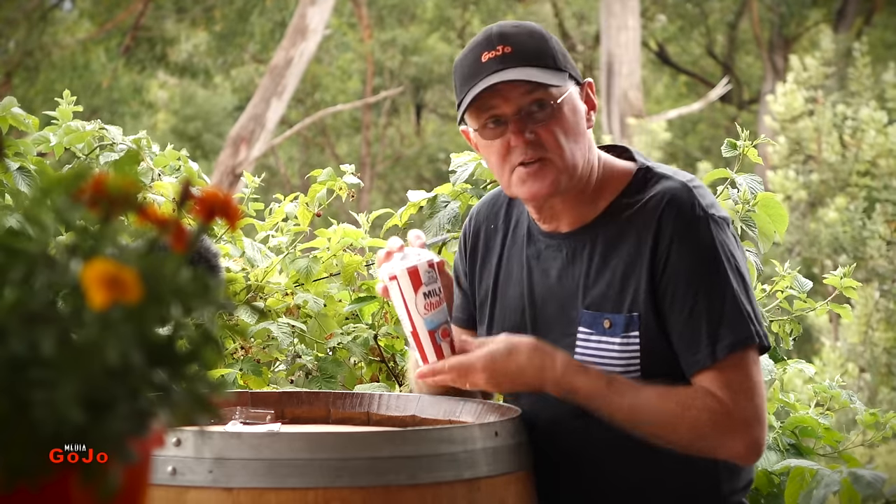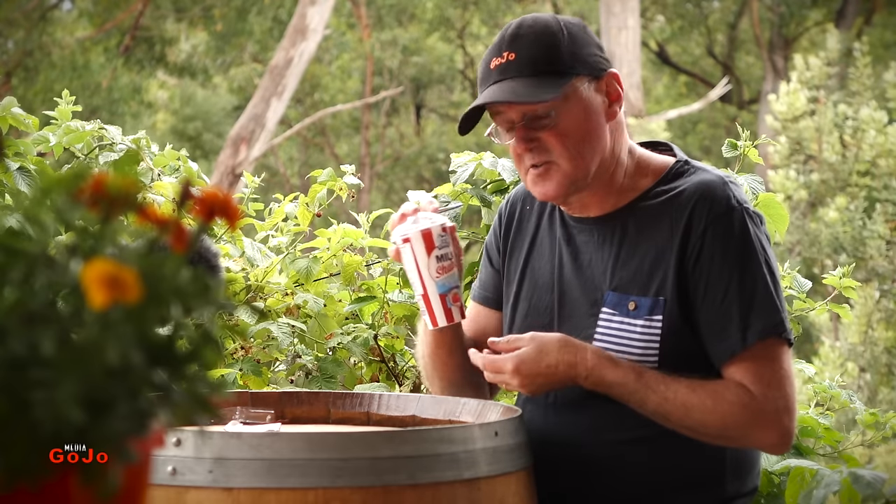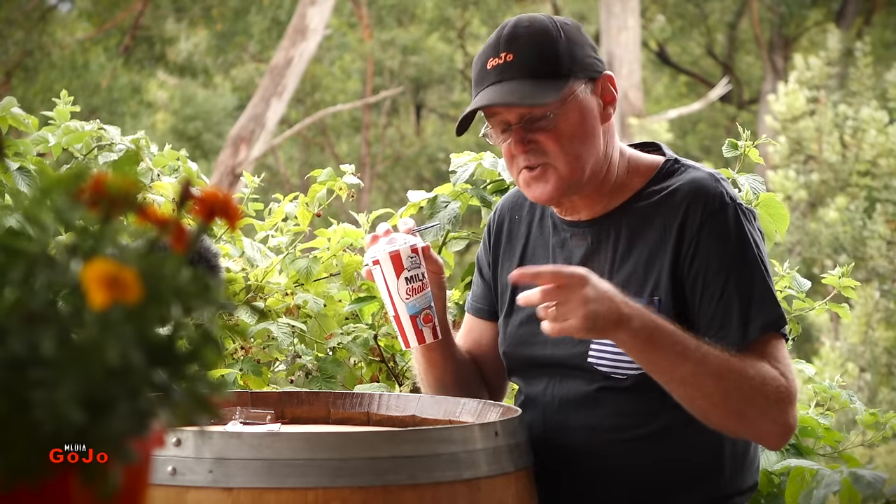So anyway guys, check them out. Tell me what you think if you can find them. I got these at IGA but I've also seen them at Woolworths.